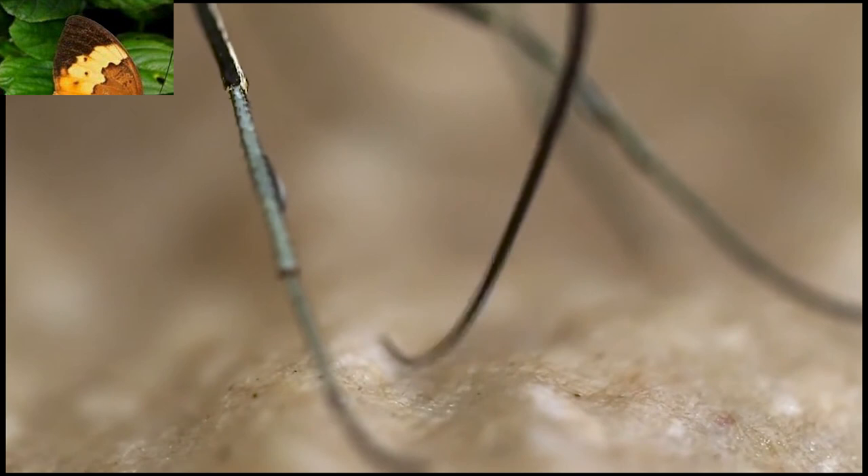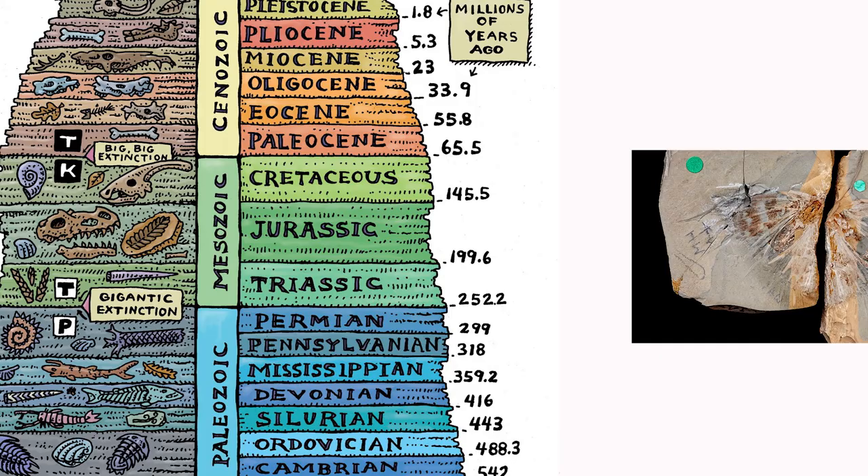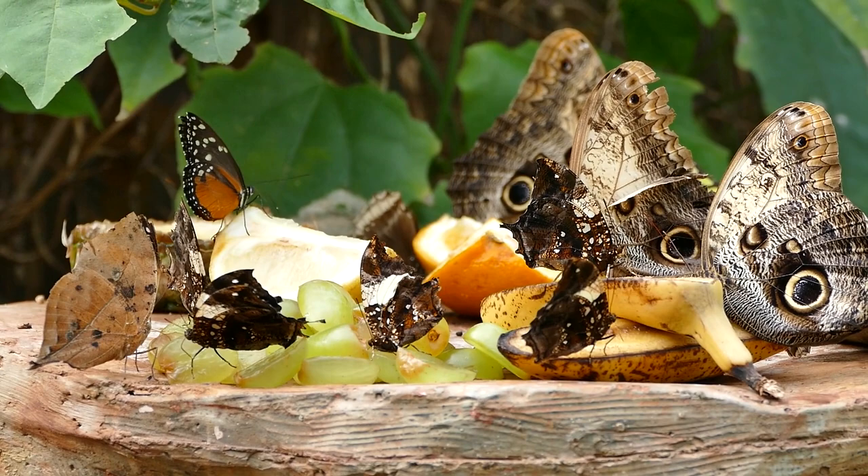The order Lepidoptera contains an estimated 150,000 described species, and there are an estimated 18,000 described butterfly species found globally. The earliest known butterfly fossils date to the mid-Eocene epoch, between 40 to 50 million years ago. Something like 18,500 named species of butterfly exist in the world, and even more moths — about 140,000.